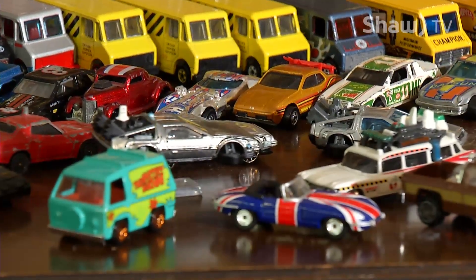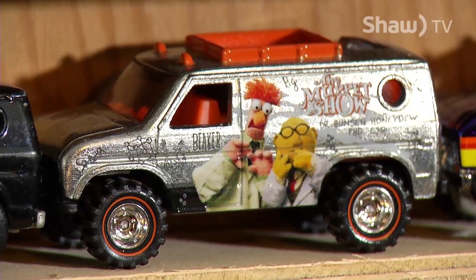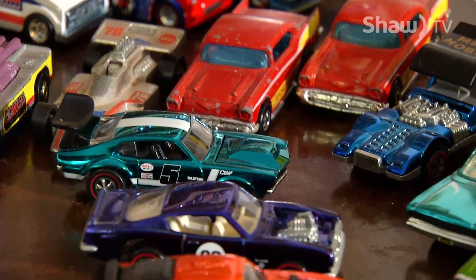TJ's own passion for Hot Wheels began while he was growing up, but unfortunately those cars are long gone. As boys do, they'd take a hammer and smash them, pour a little lighter fluid, pretend there was an accident, and bury them in the sandbox — so unfortunately he didn't keep any of his originals.